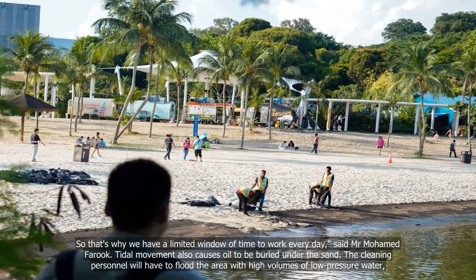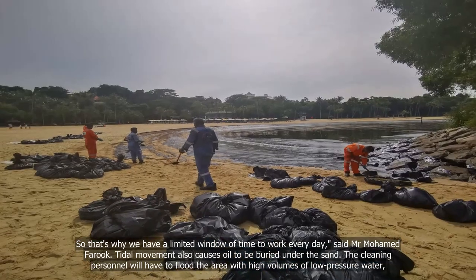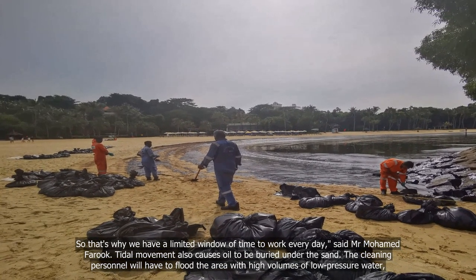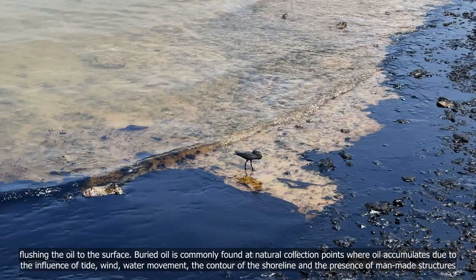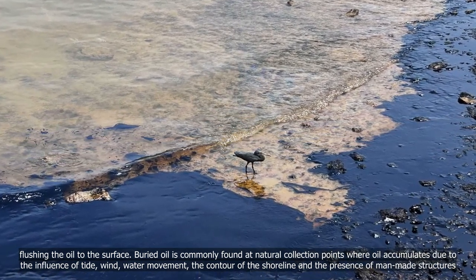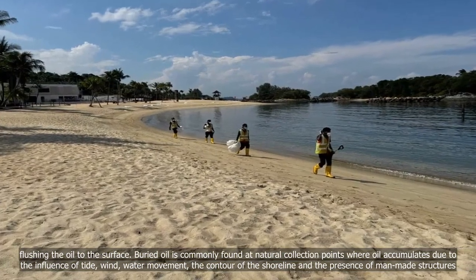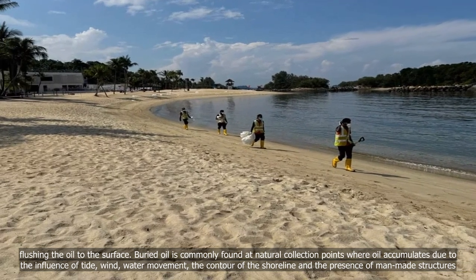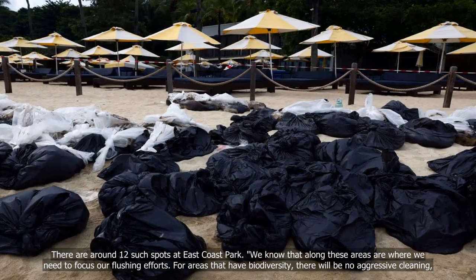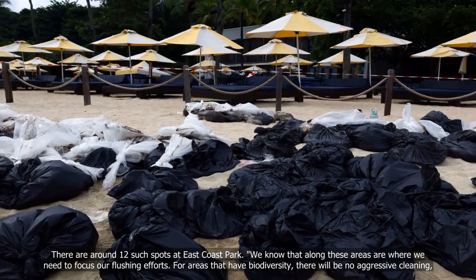Tidal movement also causes oil to be buried under the sand. The cleaning personnel will have to flood the area with high volumes of low-pressure water, flushing the oil to the surface. Buried oil is commonly found at natural collection points where oil accumulates due to the influence of tide, wind, water movement, the contour of the shoreline, and the presence of man-made structures. There are around 12 such spots at East Coast Park where flushing efforts need to be focused.